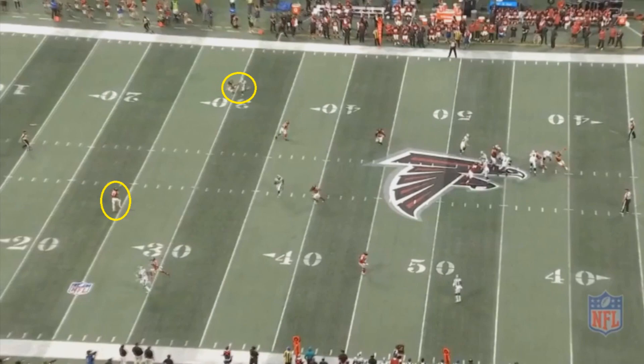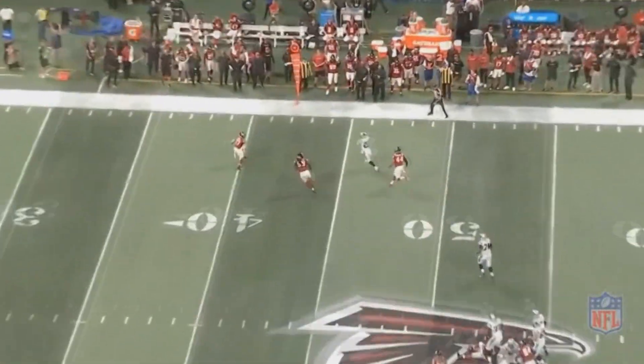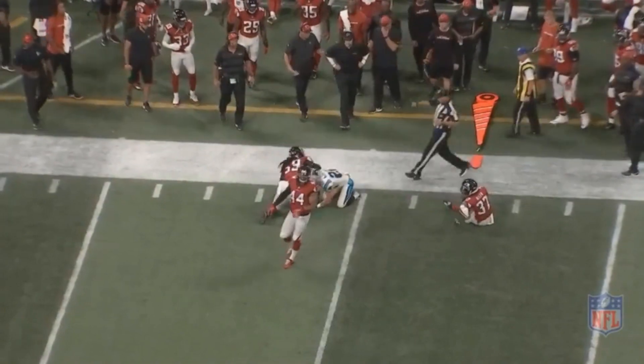He'd basically be throwing it up and hoping for the best. So instead, he sees Christian McCaffrey and takes the check down to get some yards and move on. He hits McCaffrey, who picks up some nice yards after the catch and they're able to pick up the first down.